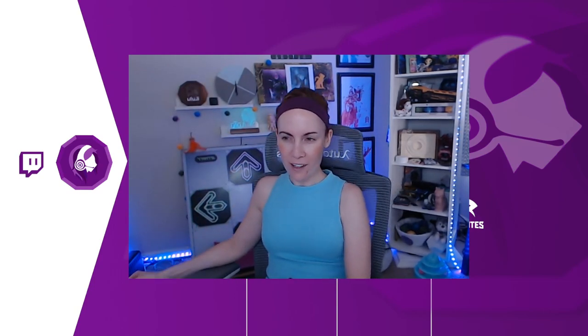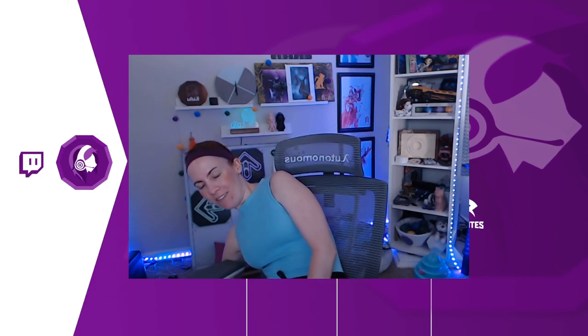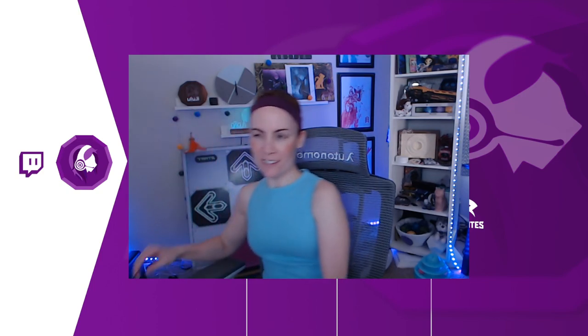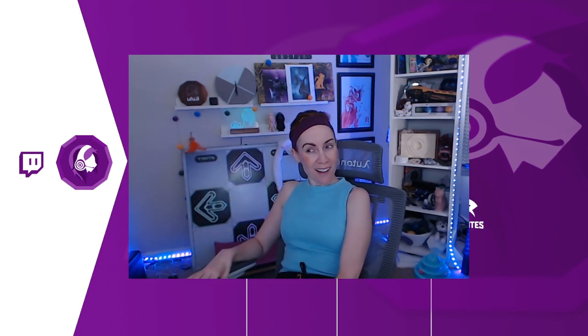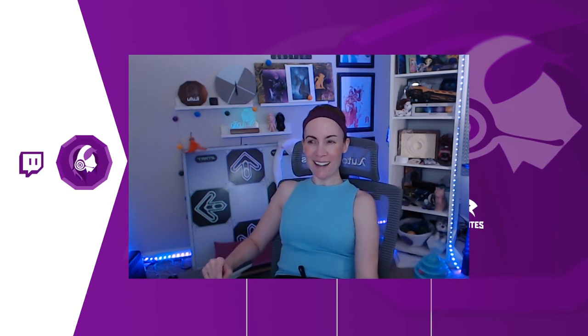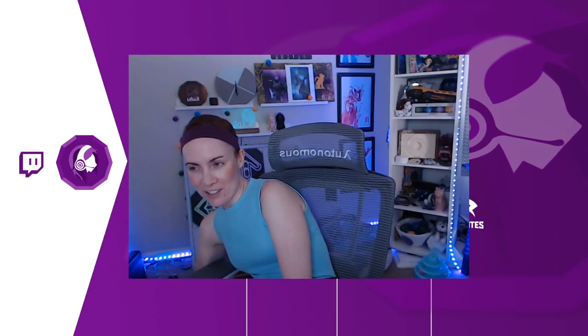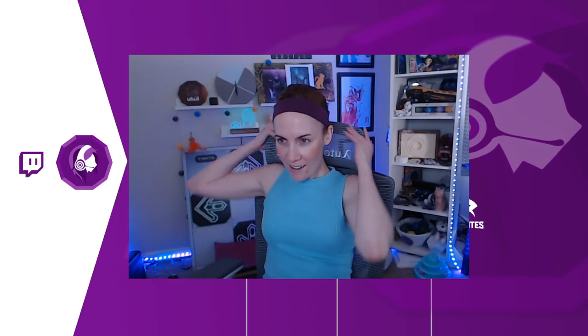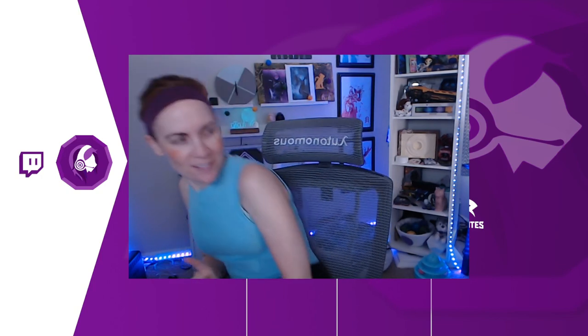You can rock it back and forth, or lock it into any of these positions — like if I want to stay reclined, I can keep it like that. You can also change the strength of the recline by turning a thing on the right side, making it recline easier or not. This is actually way more comfortable. I was playing last night kind of laying back and it was actually nice. I didn't realize how much I missed a headrest, because my previous chair didn't have one.